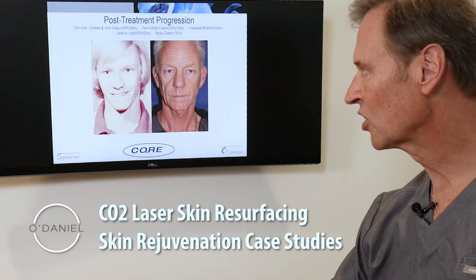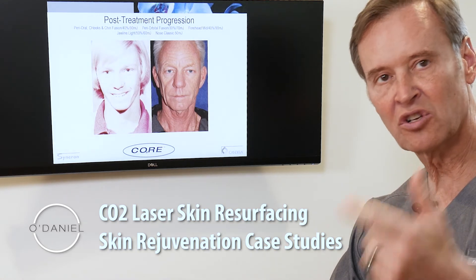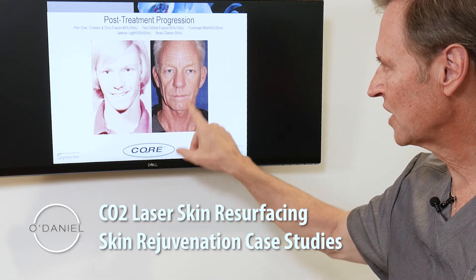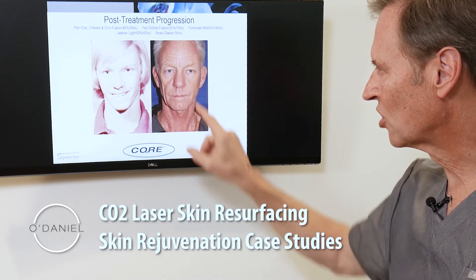When we start looking at wrinkles — we've talked about treating brown spots, now we're going to talk about treating irregularities and wrinkling. This gentleman is 18 years of age here, and here he is at 56 years of age. He has deep wrinkles, fine wrinkles, and acne scars.